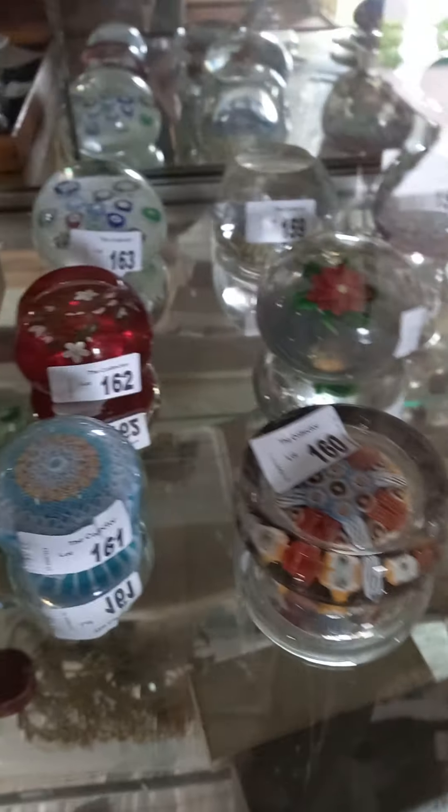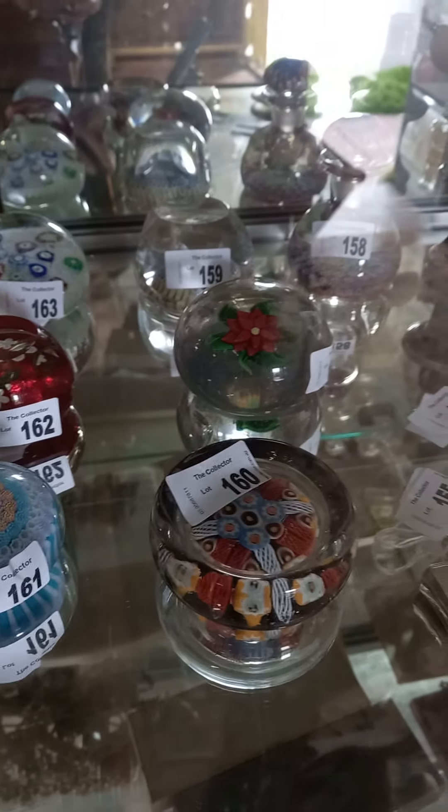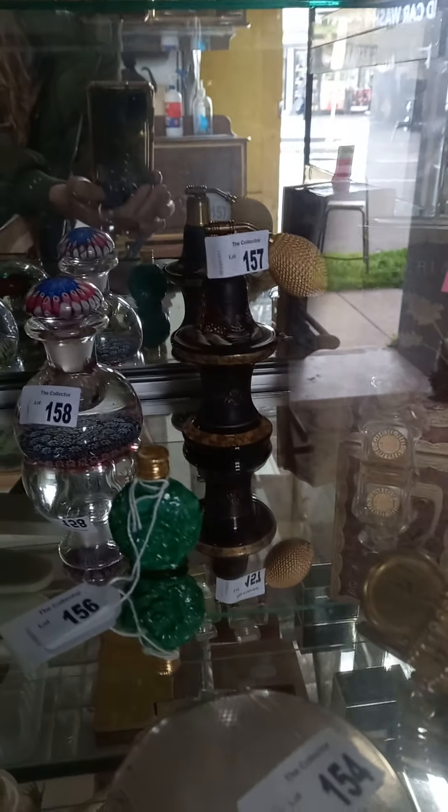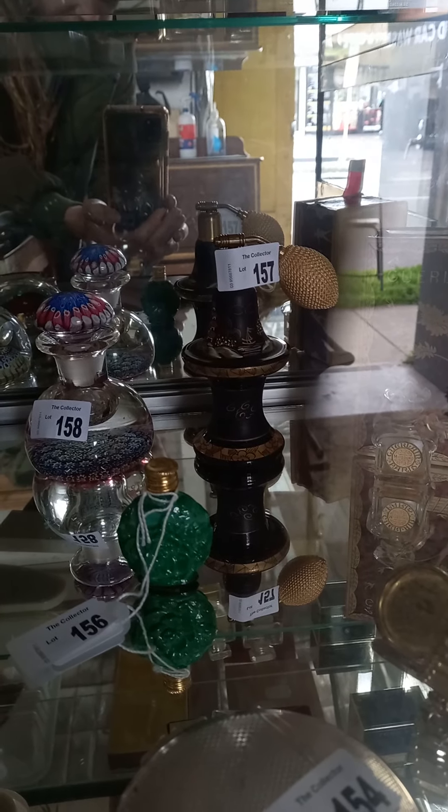We've got more really nice paperweights — Strathern, Caithness, Whitefriars. I really like the glass perfume bottle or atomizer over the back with the little hand-painted pagodas.